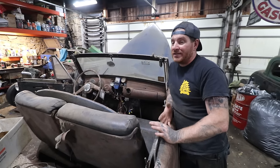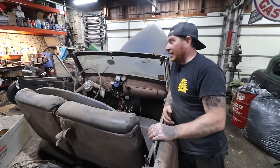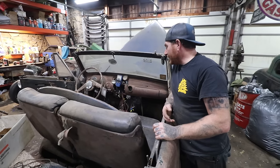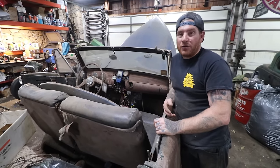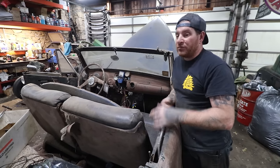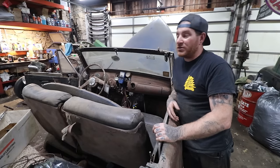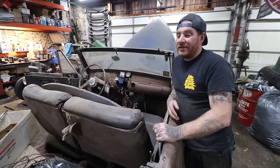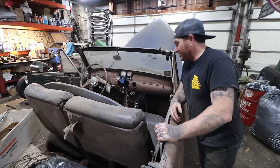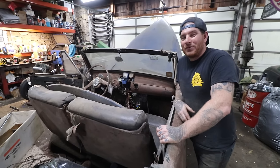Part of the fun for us, whether we keep the car or sell it, is getting it running and reviving a car that's been sitting a long time. This one's kind of an extra challenge because of all the wiring we have to figure out. We're gonna do that first - get it running and moving under its own power and then make a decision from there. We've got to get this thing at least running so we don't have to keep pushing it - and we've only pushed it like two or three times.